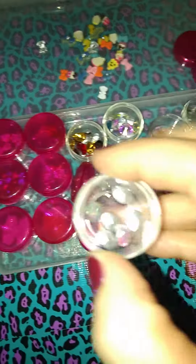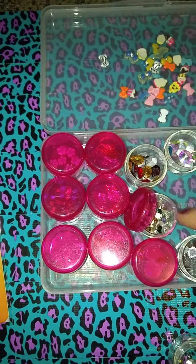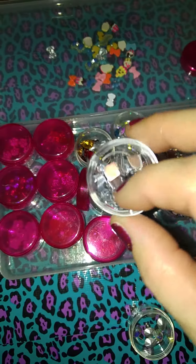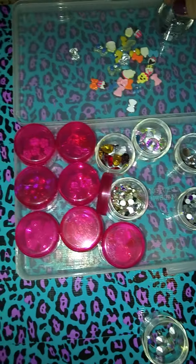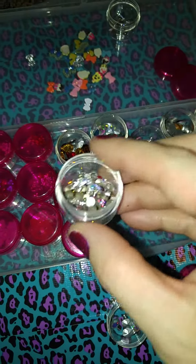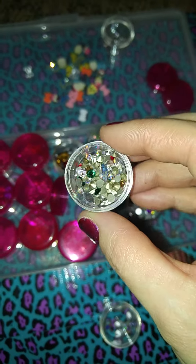Little oval ones. And then we got some squares here. And then we got these gems. These are like the point backs, and there are some flat backs in there as well.